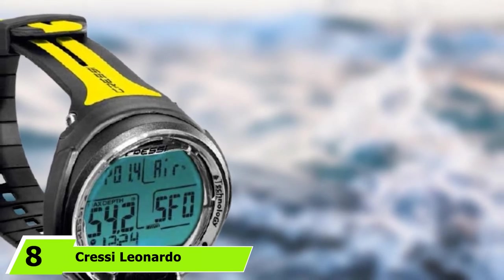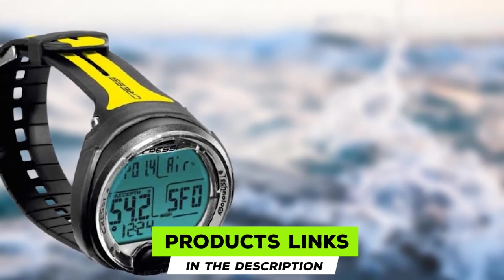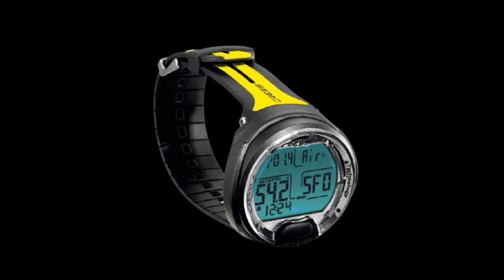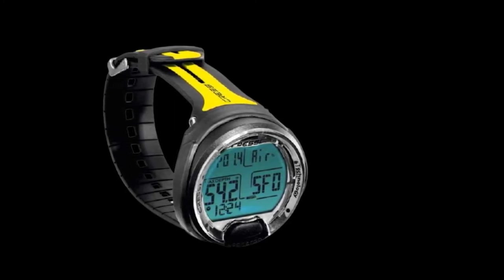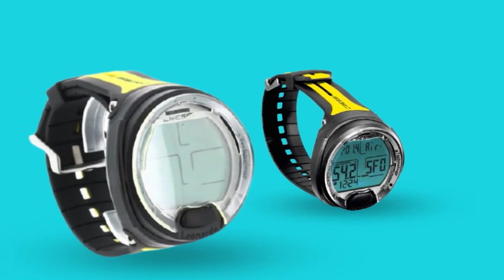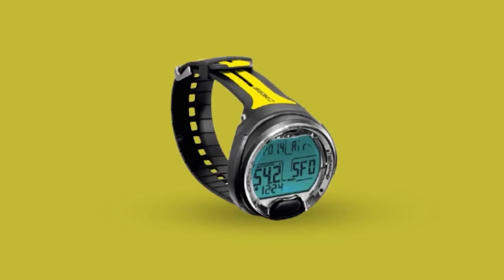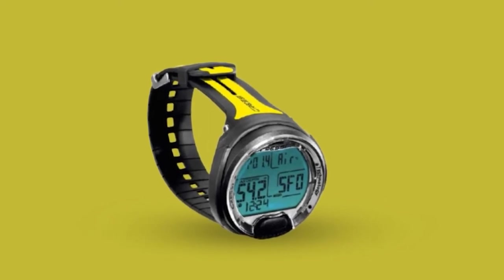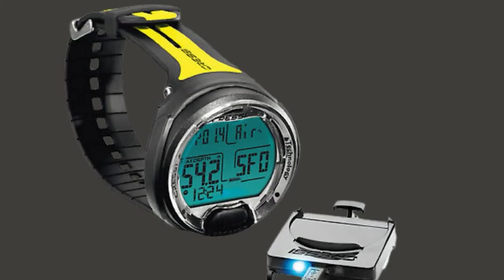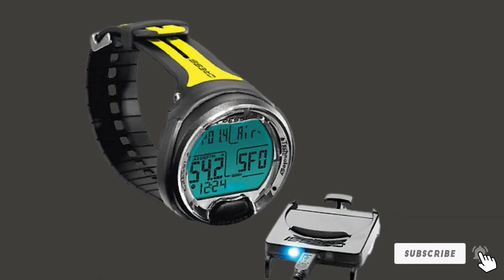At number 8, we have the Cressi Leonardo Underwater Diving Computer. This basic dive computer is very easy for beginners, featuring only a single button for navigation and a large, high-resolution screen with a backlight. It supports three decompression algorithms so you can choose your level of conservatism, tracks oxygen toxicity for deeper dives, and allows pre-programming a deep stop. Visual and audio alarms keep you informed, and the computer stores up to 60 dives, transferable to a computer via USB.